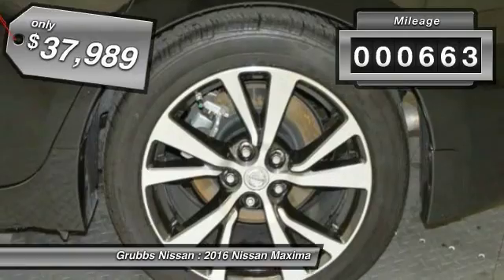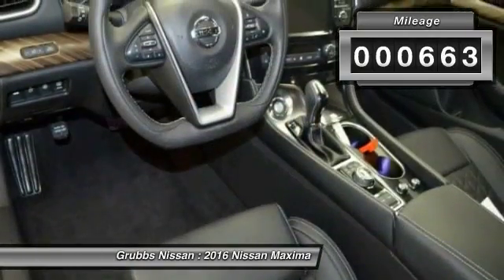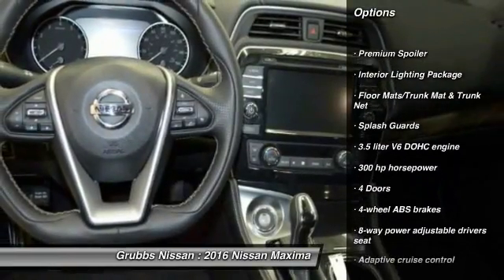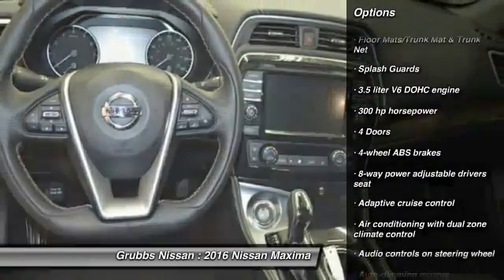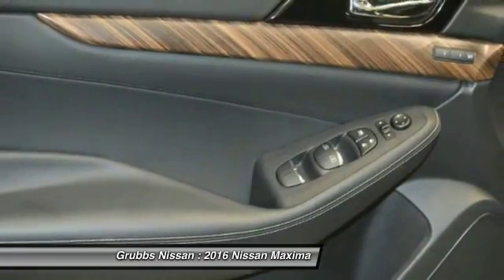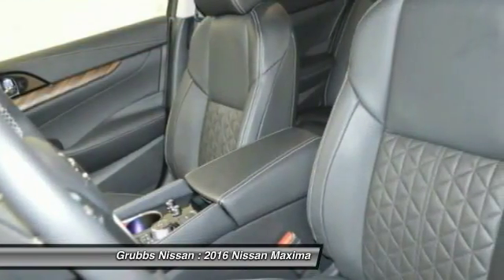This vehicle has less than 700 miles. Here are some of this vehicle's great options: stability control, remote engine start, traction control, navigation system, Bluetooth, front wheel drive, passenger airbag, heated driver's seat, fog lamps, trip computer.